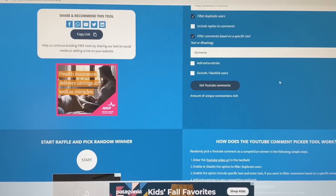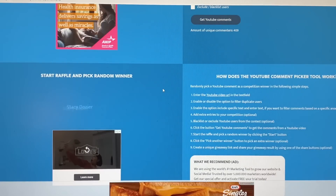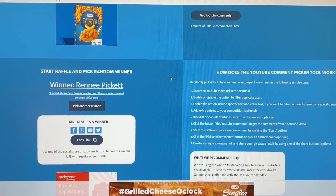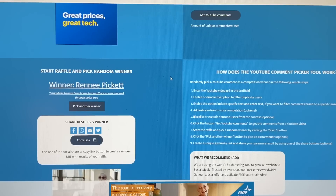All right guys, for the moment you've all been waiting for — the two winners of my farmhouse calendar. As a reminder, if you're not the winner, I do have more at the end of this video so don't tune out just yet. The first winner is Robin Becker — congratulations Robin, you are the first winner! And our second winner is Renee Pickett — congratulations, you are the second winner of my giveaway. Please email me by September 21st of 2020 to claim your prize. I will put my contact information down below. If you do not claim your prize by the 21st, a new winner will be selected the following Wednesday on my Dollar Tree store walkthrough.